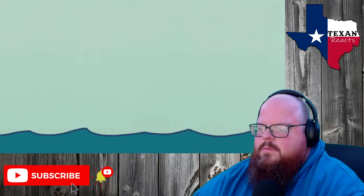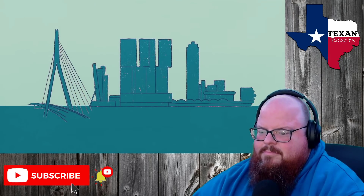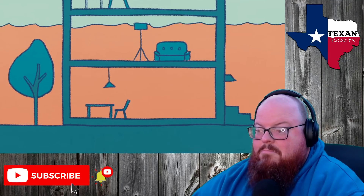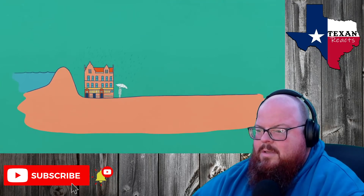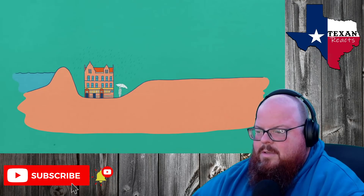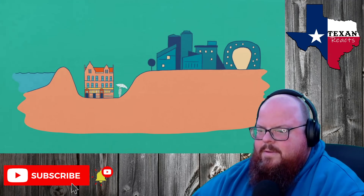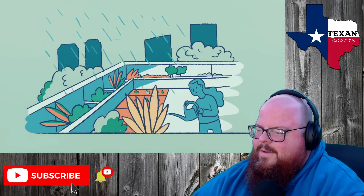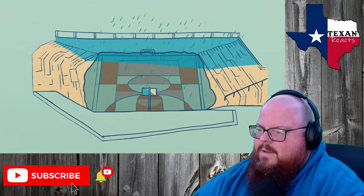Perhaps no city embodies the Netherlands' multi-pronged approach to water management as much as Rotterdam, a thriving city almost entirely below sea level. When a storm threatens, densely populated older districts are protected by traditional dikes. Meanwhile, newer districts have been artificially elevated, often sporting green roofs that store rainwater. Numerous structures around the city transform into water storage facilities, including parking garages and plazas, which normally serve as theaters and sports arenas.